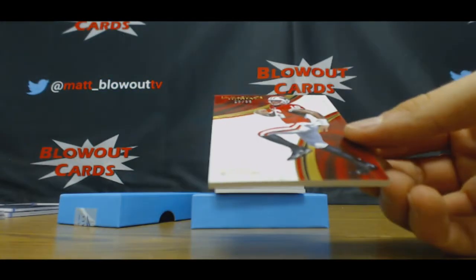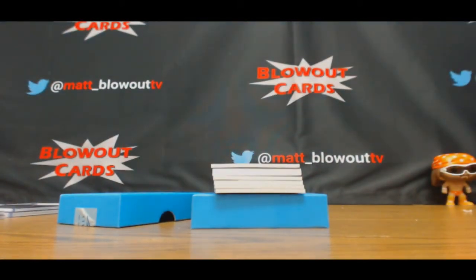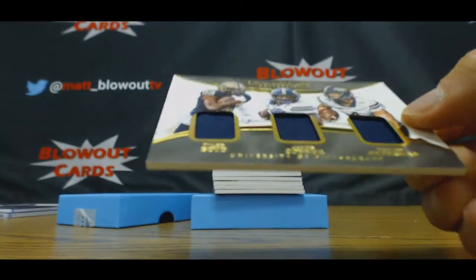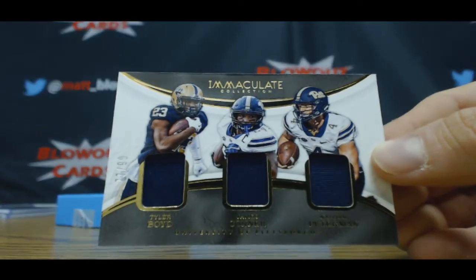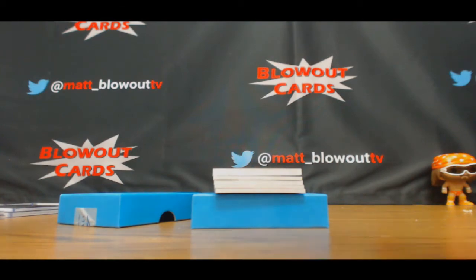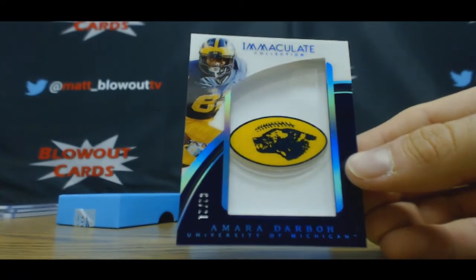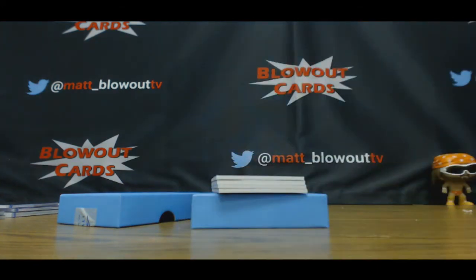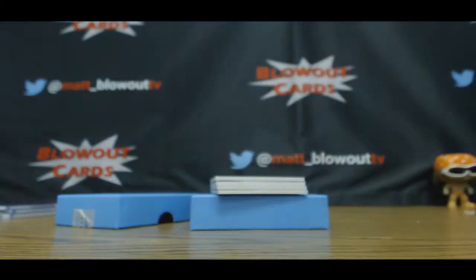Base card, Russell Wilson, number ten of 99 — goes to Brian. Wow, this is pretty sick — we got Tyler Boyd, James Connor, and Nathan Peterman, 77 of 99, triple jersey. Goes to Brian as well. Number two of 21, Amara Darbo, Michigan Wolverines logo patch. Two of 21 goes to Damon.